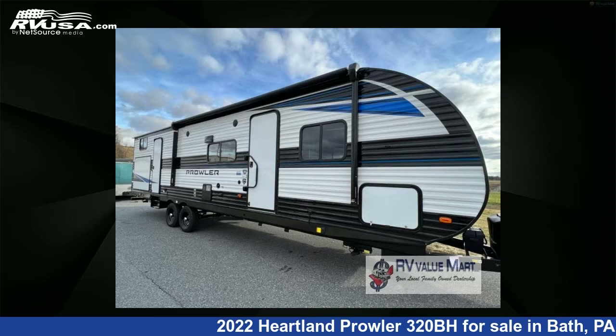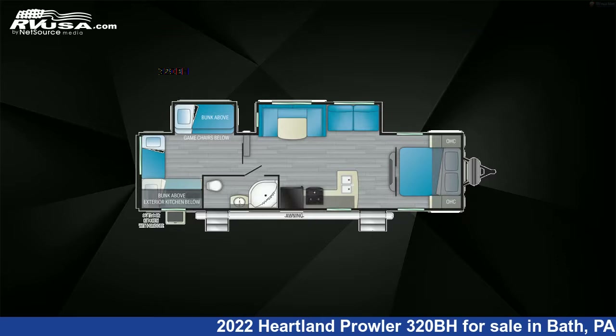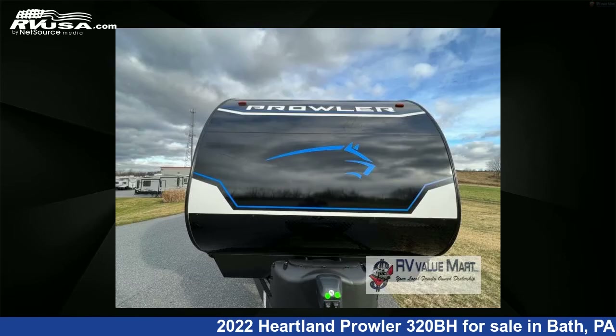This 2022 Heartland Prowler 320BH is a travel trailer RV. It is located in Bath, PA 18014 and is offered for sale by RV Value Mart.